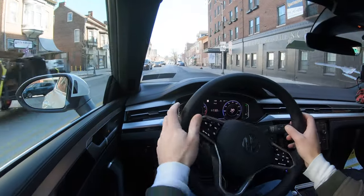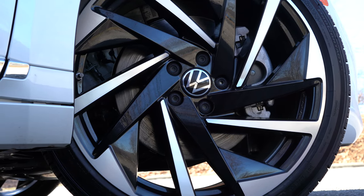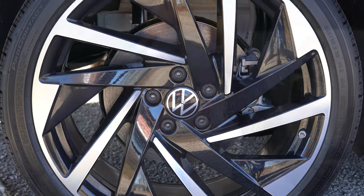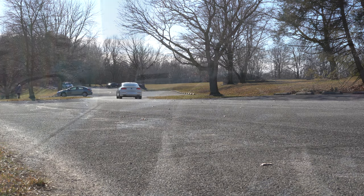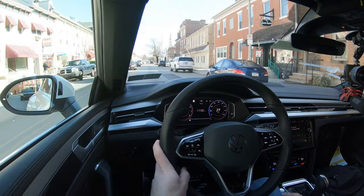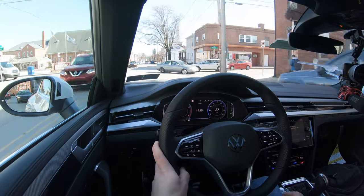Braking is equally important. Up front you'll find 13.4-inch ventilated front discs; in the back, 12.2-inch ventilated rear discs. The 60-to-zero stopping distance comes in at 114 feet, which is plenty respectable — most sedans give you the 120s if not 130s. The braking feel may be a little on the softer side, but there's no brake pedal delay or any issues there.